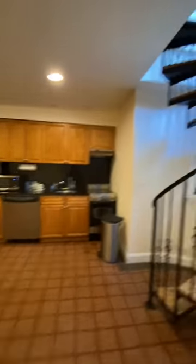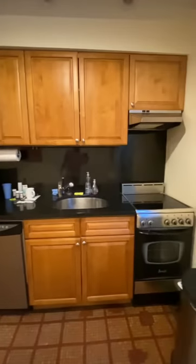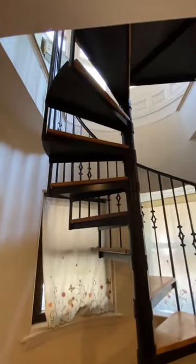Coming inside, this is the lower level of the duplex. There's a coat closet there, and a double closet. Stainless steel kitchen with great counter space and good cabinets. All stainless steel appliances, and there's a dishwasher. Two windows here facing out onto Henry Street.